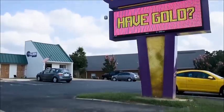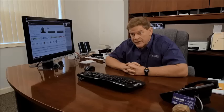My name is Dave Buncey. I own Liberty Pond & Gold. For the last two years, I've opened two additional stores thanks to Broadway Software.